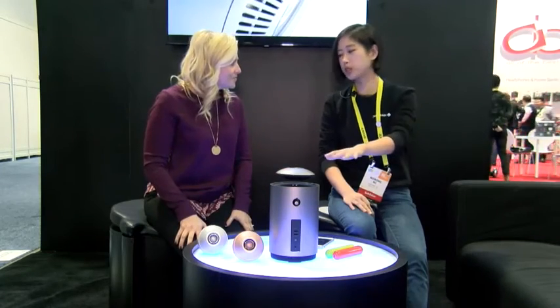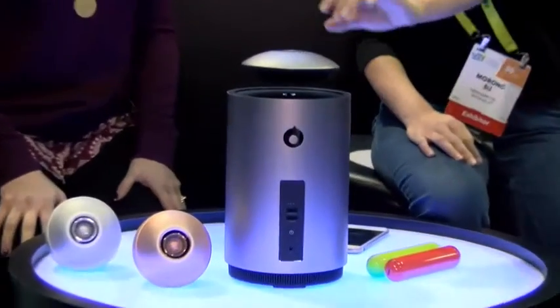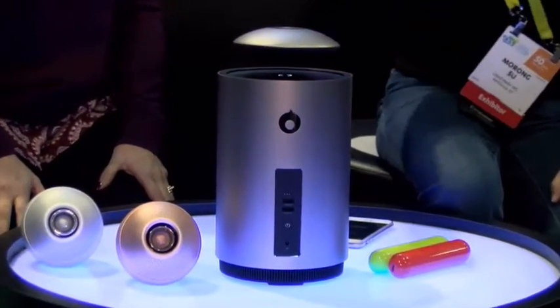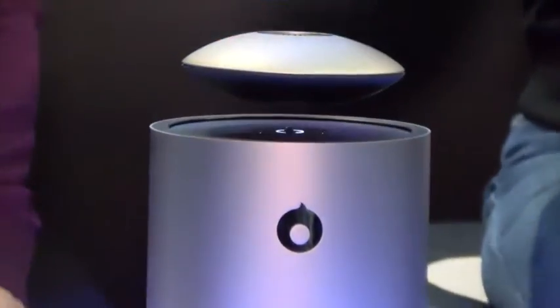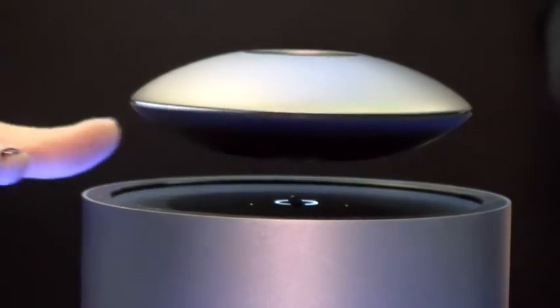This is called Mars by Crazy Baby, the world's first auto-levitating speaker. The upper piece is a UFO-shaped orange speaker literally floating right now. Is it really floating? Yeah. That's pretty cool.